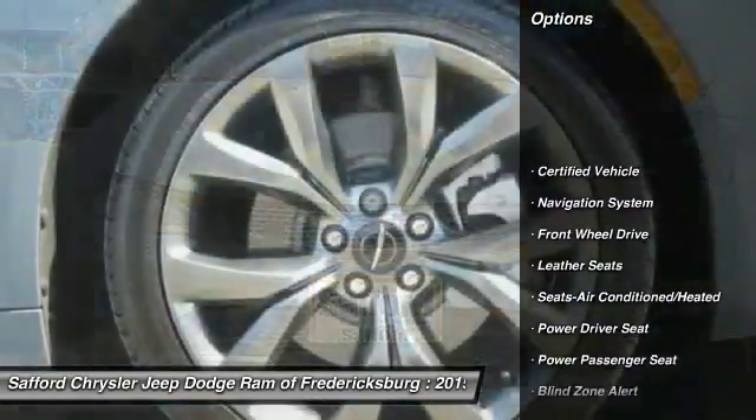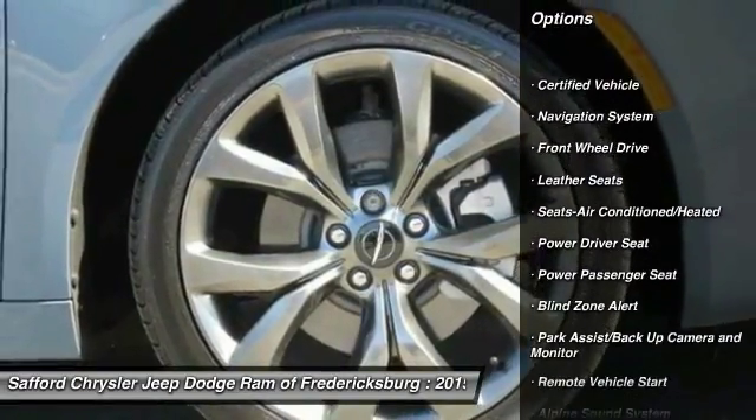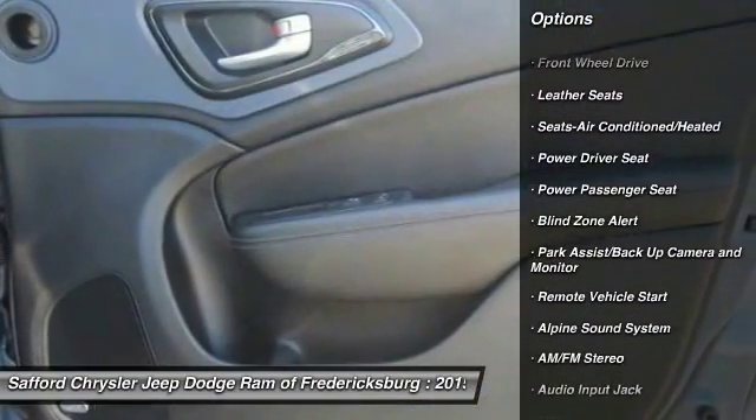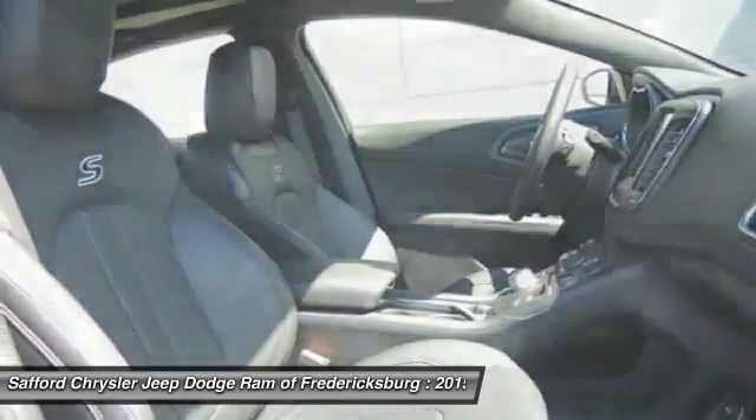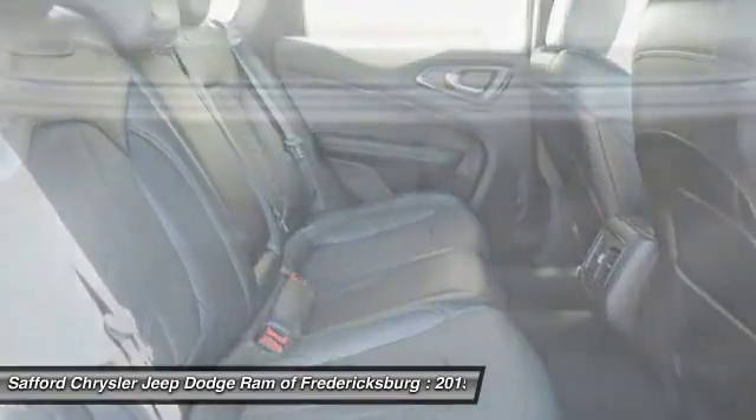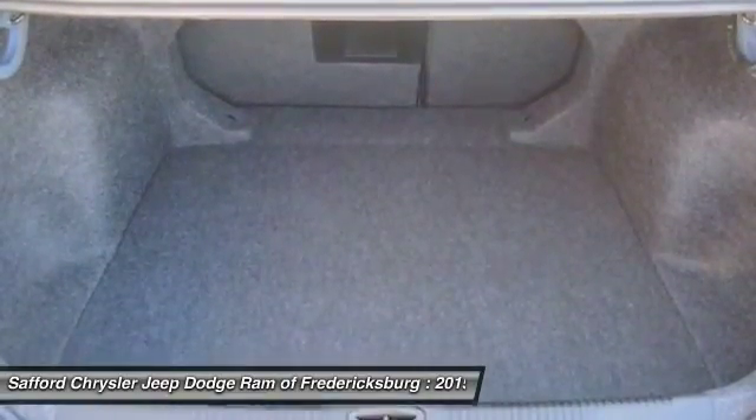Anti-lock braking system, traction control, power passenger seat, navigation system, Bluetooth wireless data link for hands-free phone, air conditioning front, remote vehicle start, power steering, aluminum wheels, cruise control.